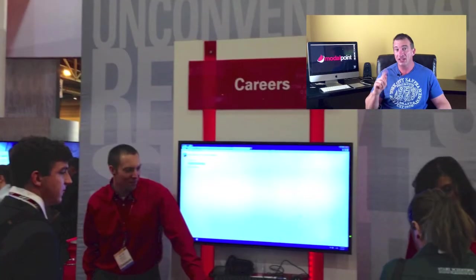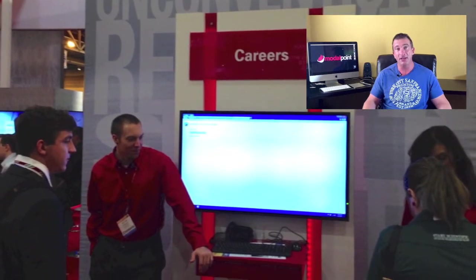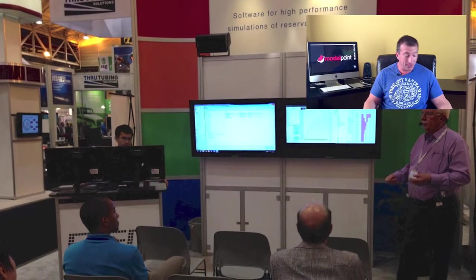Number two: schedule appointments with any editors that are going there. The trade publications in the oil and gas vertical will have their editors walking the floor. Schedule some time with them — it's a way to get great free publicity for your product, your company, and your booth. And it costs you absolutely nothing.